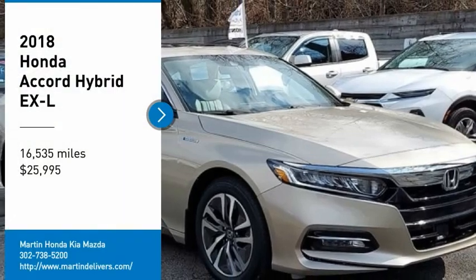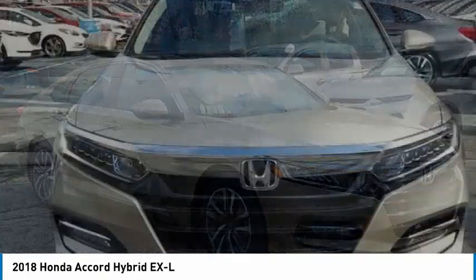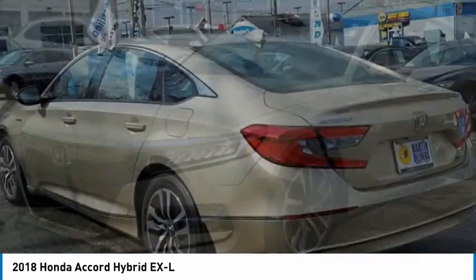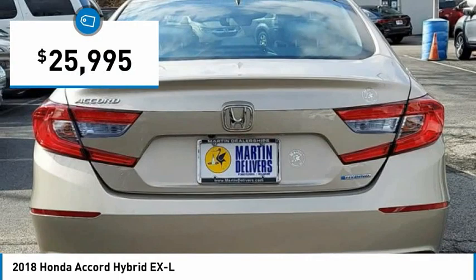Looking for the right vehicle? Check out the 2018 Accord Hybrid. Honda Accord Hybrid is a thrilling mid-range punch, about 600 miles on a tank full, comfy space for five, a hushed ride, and is priced below $30,000.